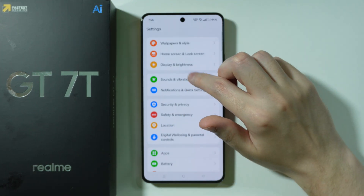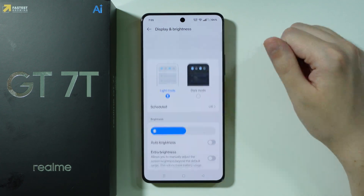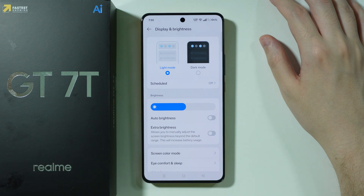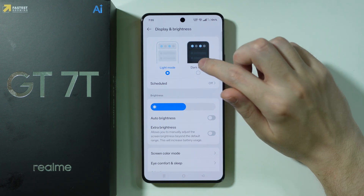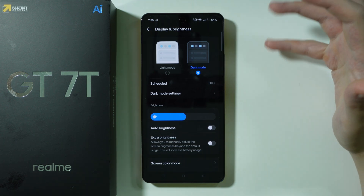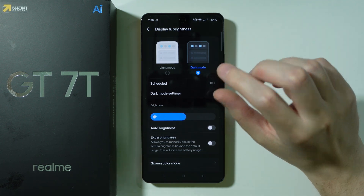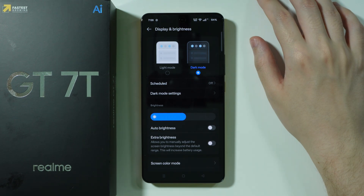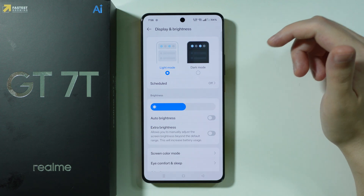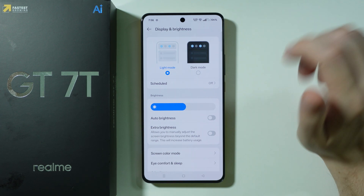You can go to Display and Brightness, as these settings also have an impact on battery life. For example, Dark Mode uses less battery. The difference isn't that high compared to some other options, but it does have an impact and can extend battery life slightly. If you're not a fan of Dark Mode, you can create a schedule where it will be automatically enabled at a selected time.